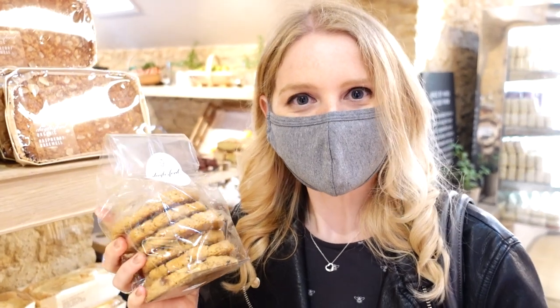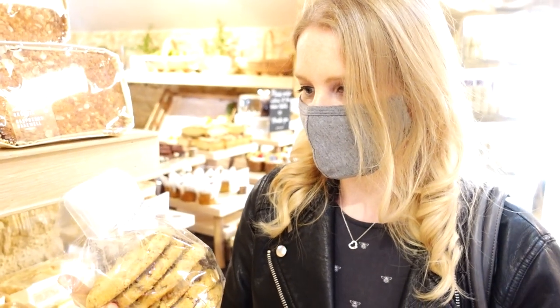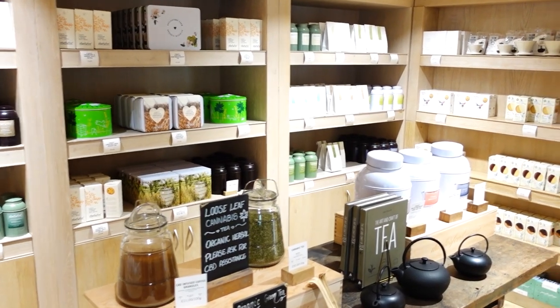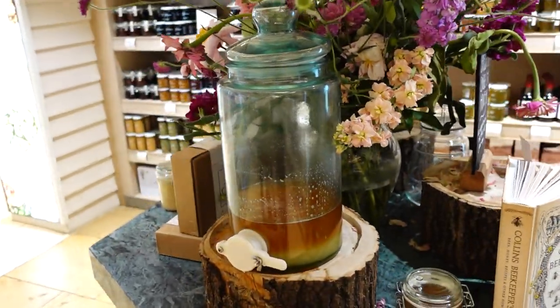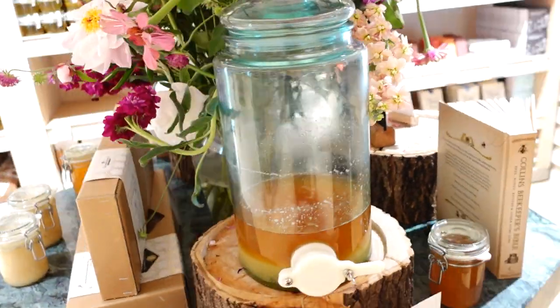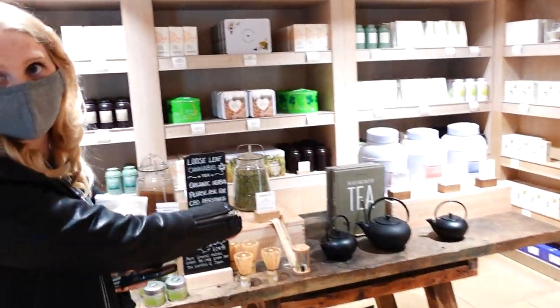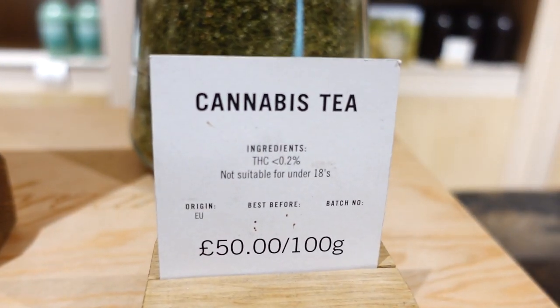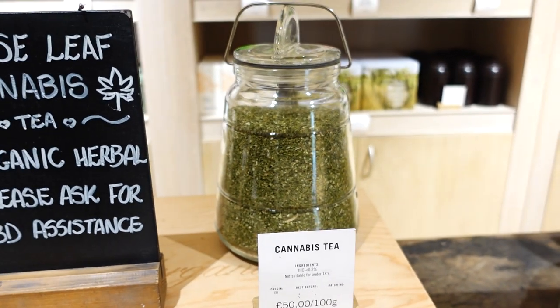They're just sort of oaty biscuits — I think invented in Australia because of Anzac Day, which is like their remembrance day. They also have a huge range of teas and coffees, and honey by the jar that you can just fill up a pot. And they sell cannabis tea — not suitable for under 18s, 50 pounds for a hundred grams. That is expensive tea.